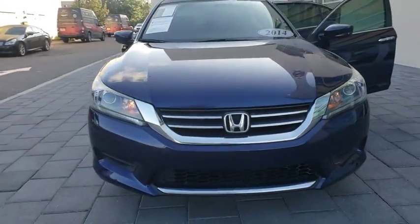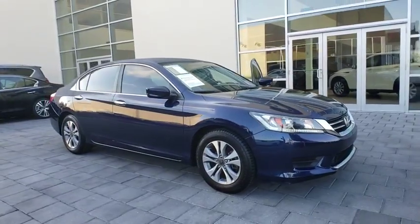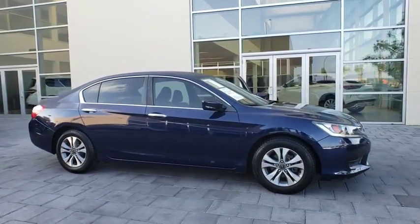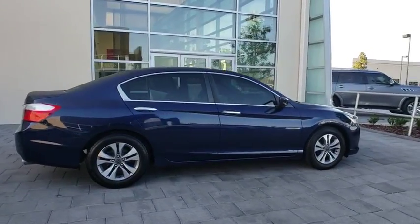The 2014 Honda Accord. Ingeniously simple, yet overflowing with luxury and technological creativity. All that and more in the Accord. This vehicle has less than 60,000 miles.